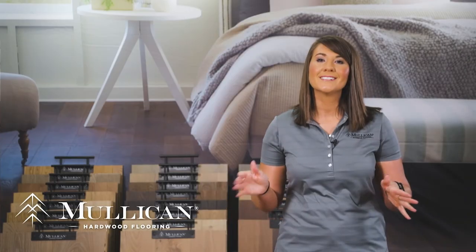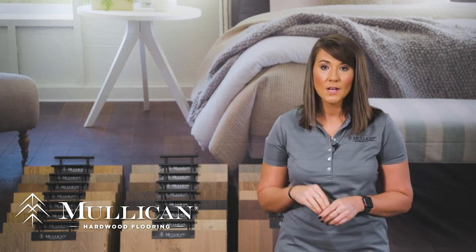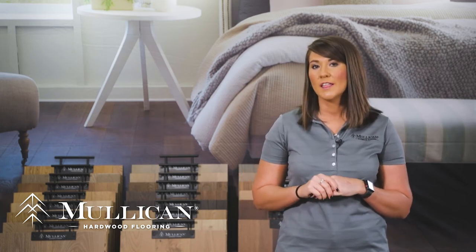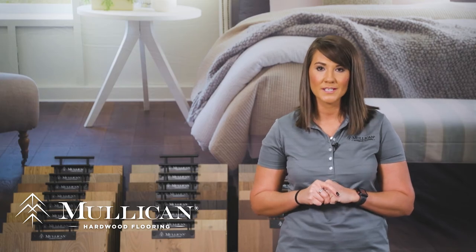Mullican Flooring's Castilian collection is one of the most exquisite selections of engineered hardwood flooring in the market. For 2021, we introduced three new series of this European white oak with a wire brush texture that will stand out among the rest, and it is protected by a 50-year finish warranty.